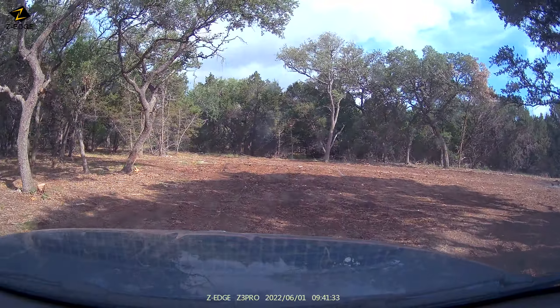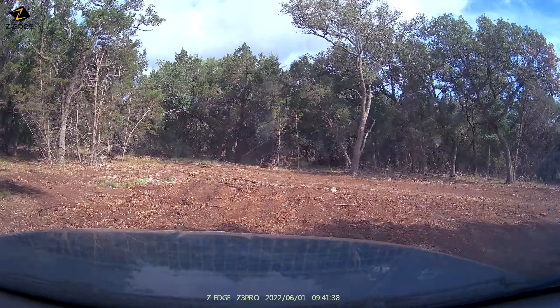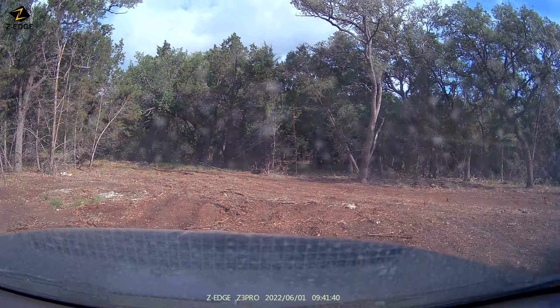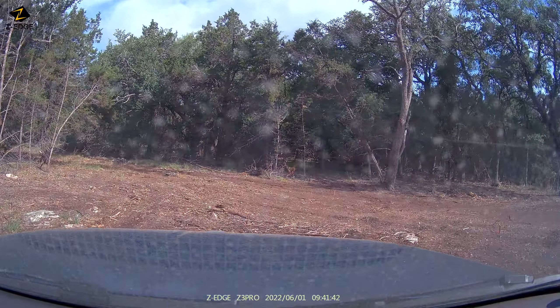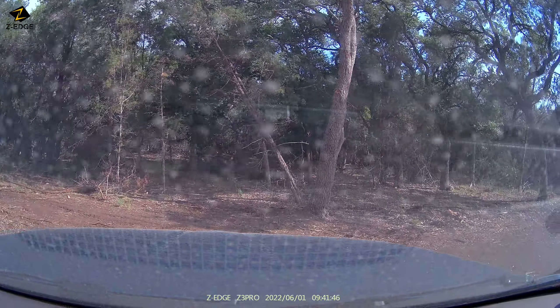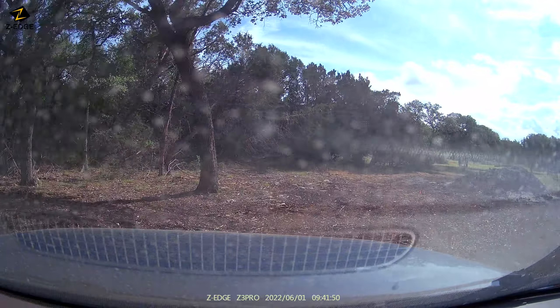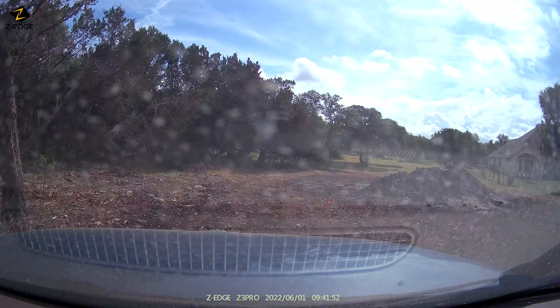We're going to go to the left of the garage here and go around the back. We've got to smooth out the driveway a little bit here. We're coming up on the back side now. The double garage doors — yeah, that's the way to go.